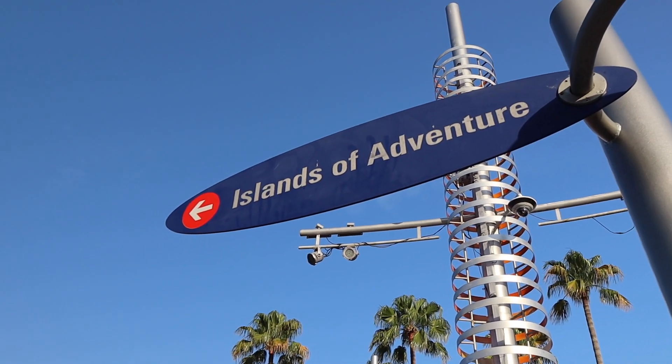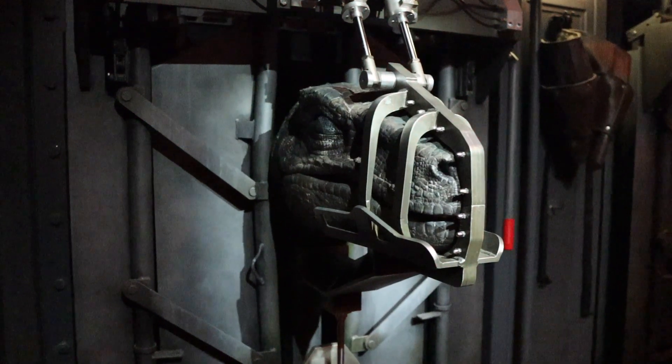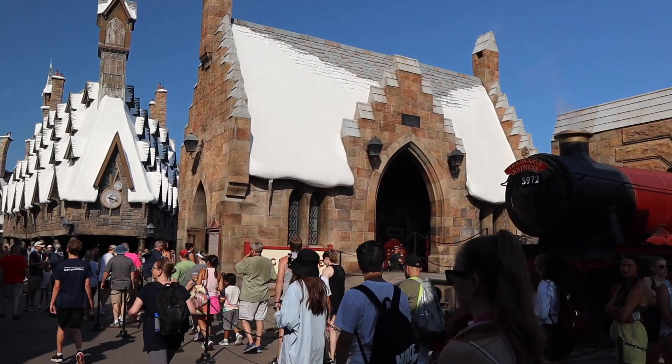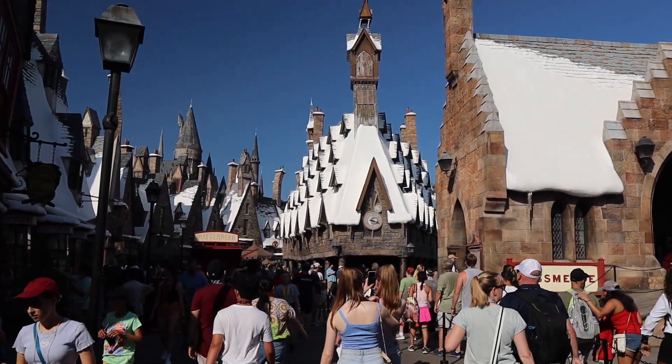Good morning everyone from Universal Orlando Resort. We are here this morning to take advantage of a perk of being an annual pass holder, as well as a perk if you are staying on property at a Universal Resort, and that is early park admission. They open up Islands of Adventure one hour prior to the official opening time, and we're going to get to ride Velocicoaster, Hagrid's, Forbidden Journey, basically with little to no wait. So I'm excited to see how many things we can get on this morning.